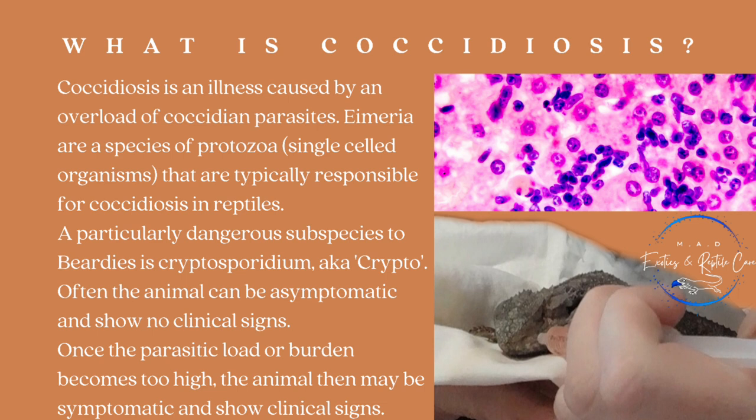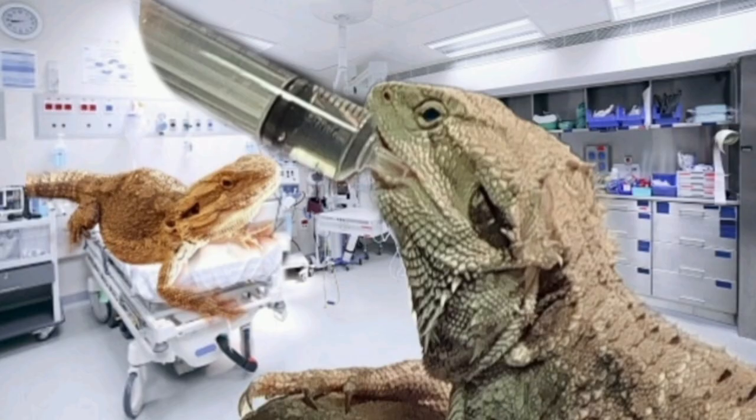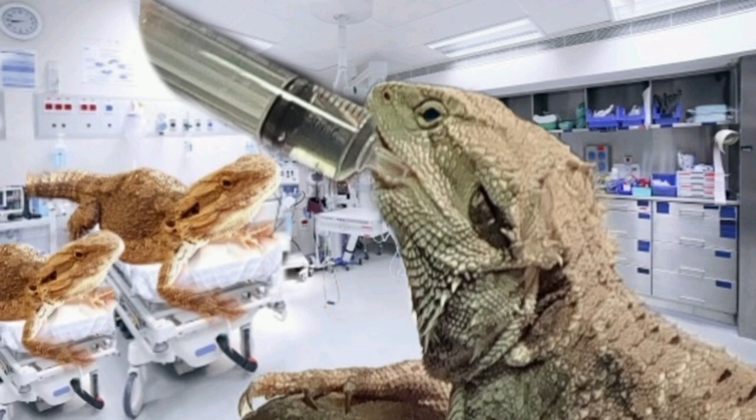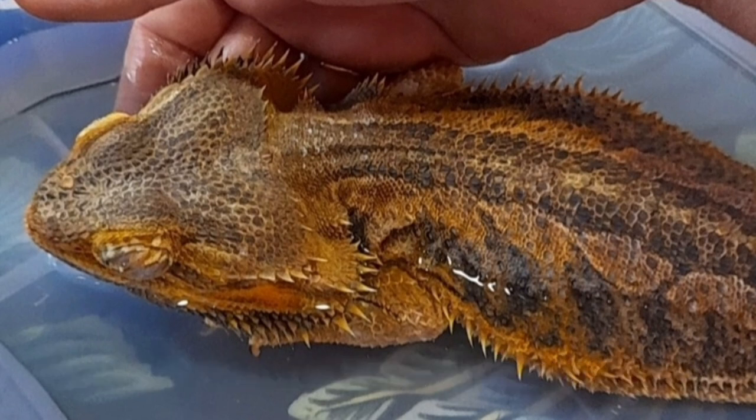Often these animals can be asymptomatic and show no clinical signs at all, but once the parasite load or burden becomes too high, the animal then declines and becomes symptomatic and does show clinical signs. Bearded dragons in particular are very susceptible to this and they do struggle to overcome this illness, and quite often it can be fatal if it is diagnosed too late or left too long.